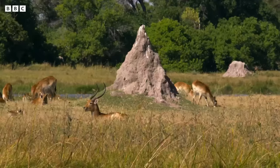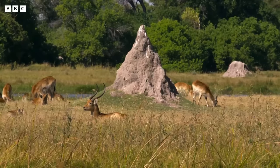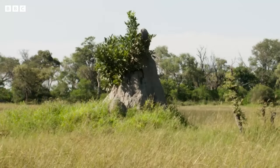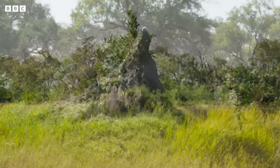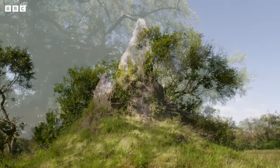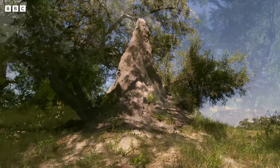As they grow, they attract more animals, which in turn bring with them the seeds to grow even more plants — sycamore fig, fan palm, marula — until the termite mounds are barely recognizable under their lush green canopies.